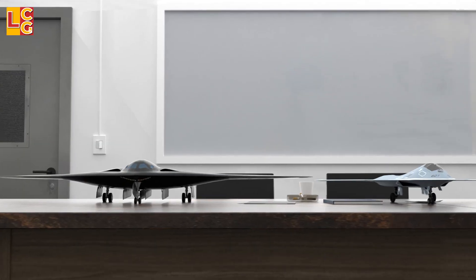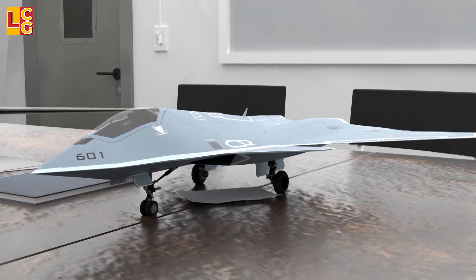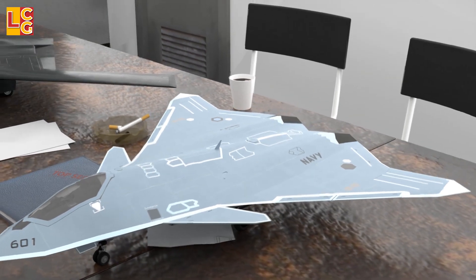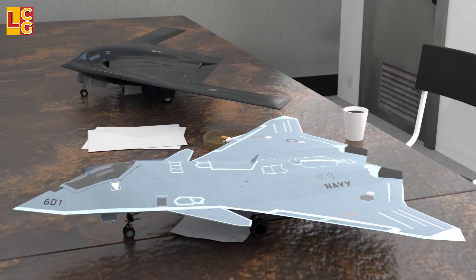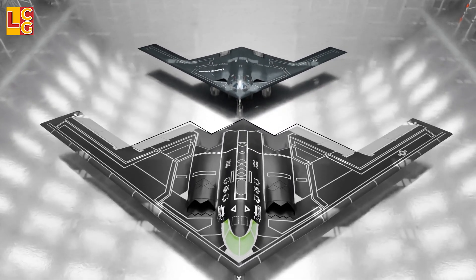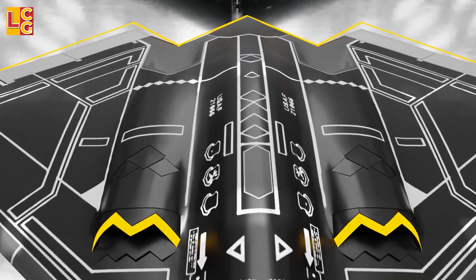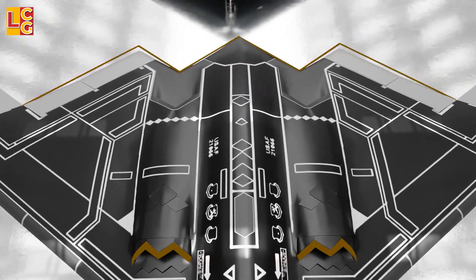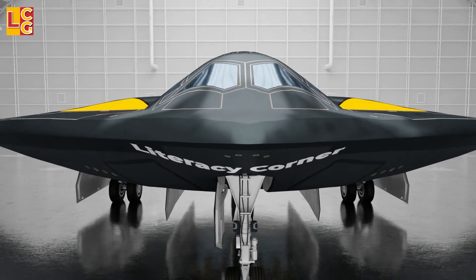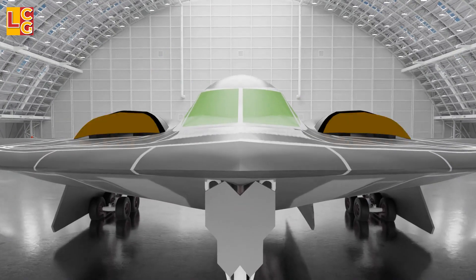The head of the program stated that the B-21 shares the same technology with the next generation air dominance fighter, which is currently under development. In terms of design, the B-21 looks similar to the B-2, but there are notable differences — the sawtooth pattern in the B-2's tail and engine inlets are no longer present in the B-21.